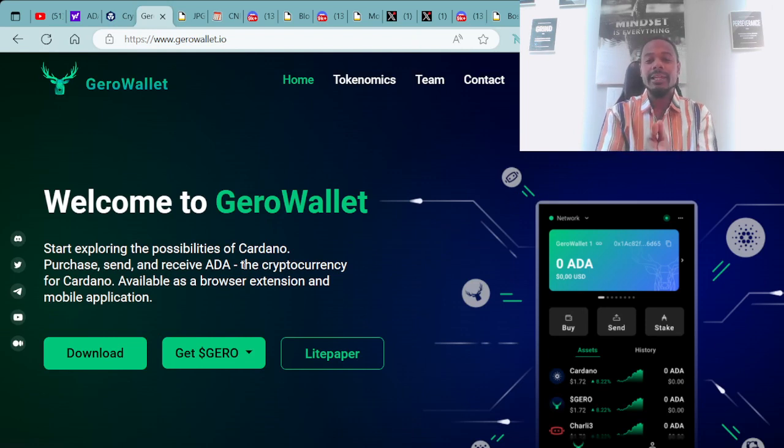Once you get your cryptocurrency ADA all purchased, you then want to immediately transfer it over to a Cardano-compatible wallet. For an example, we have the Giro wallet right here on the screen. Welcome to Giro wallet — start exploring the possibilities of Cardano. Purchase, send, and receive ADA, the cryptocurrency for Cardano.